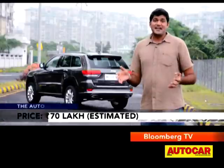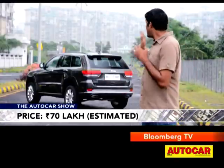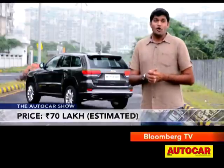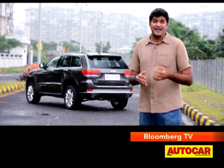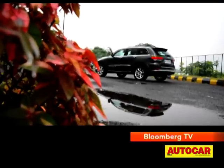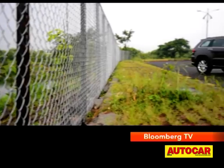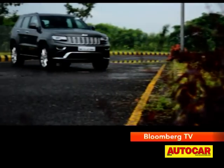We expect the Grand Cherokee to be priced at around 70 lakh rupees ex-showroom, and as you can see it's a lot of SUV for that money. It may only have five seats but it does have the full bag of off-road tricks at its disposal and it's pretty good to drive both in the city and on the highway. In the urban jungle, the Grand Cherokee sure feels like it's got the right ingredients to make a mark.